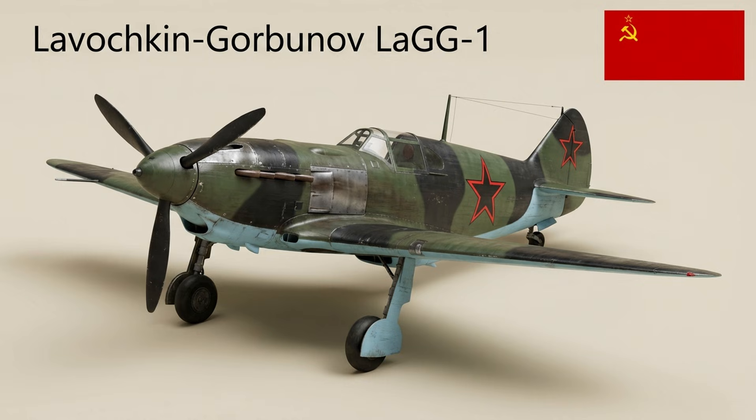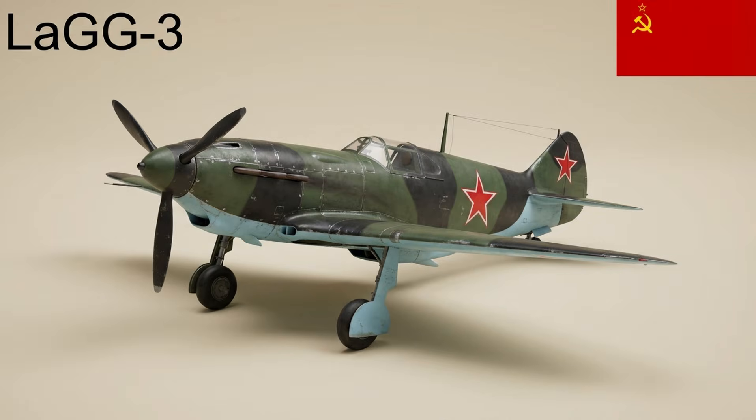The LaGG-1 was an early World War II fighter built largely of laminated wood to conserve strategic materials. First flown in March 1940, about 100 were produced, but it was underpowered and led to the improved LaGG-3. The LaGG-3 was a refinement using delta-wood construction; although modern when Germany invaded, it was heavy and unpopular, yet over 6,500 were built, serving until replaced by the radial-engined La-5.